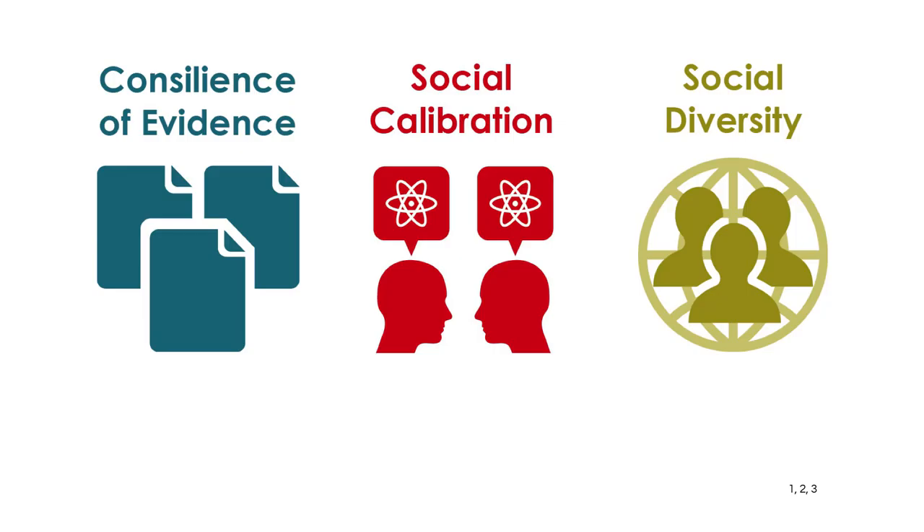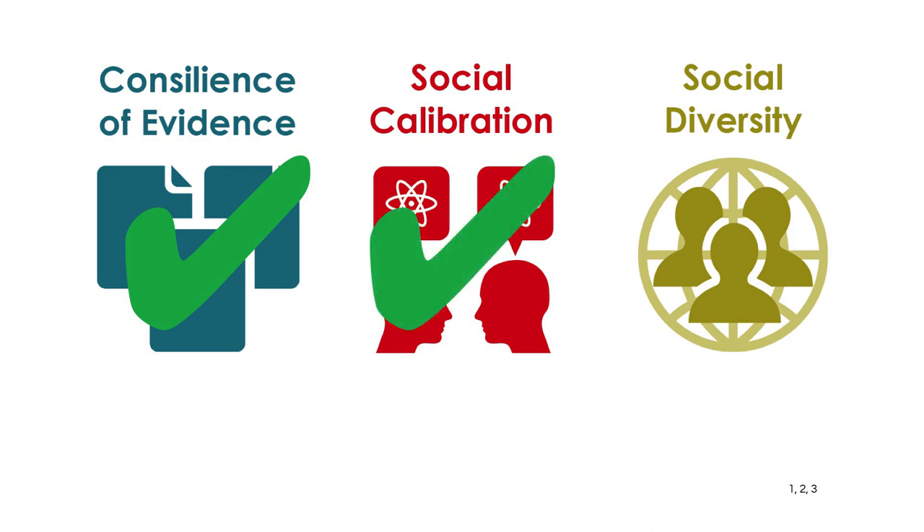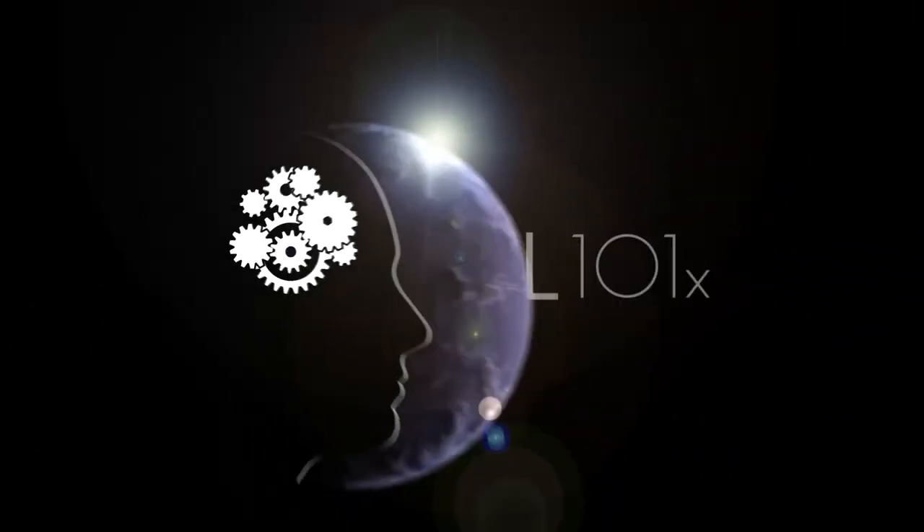Other examples used to cast doubt on the modern consensus on climate fare about the same. When the pieces of the puzzle fit together, you have consilience of evidence. When everyone is using the same standards of evidence and speaking the same language, you have social calibration. And when agreement is widespread across many different groups of people from many different backgrounds, you have social diversity. And when you have all three, you have a knowledge-based consensus — and you can be confident that it's correct.